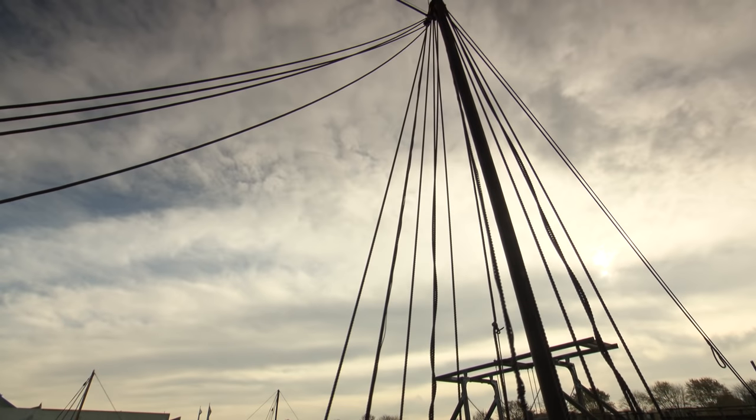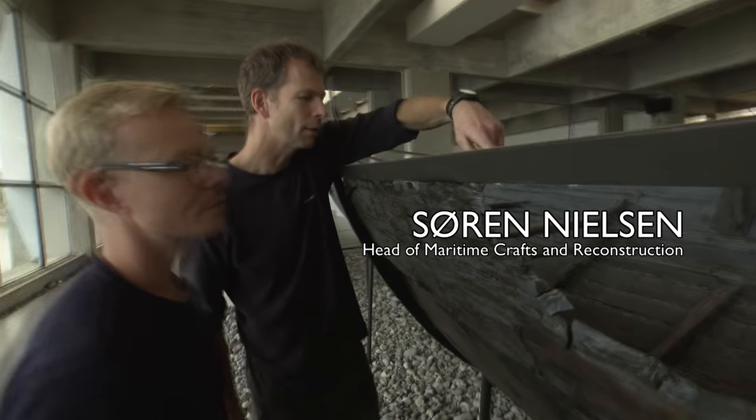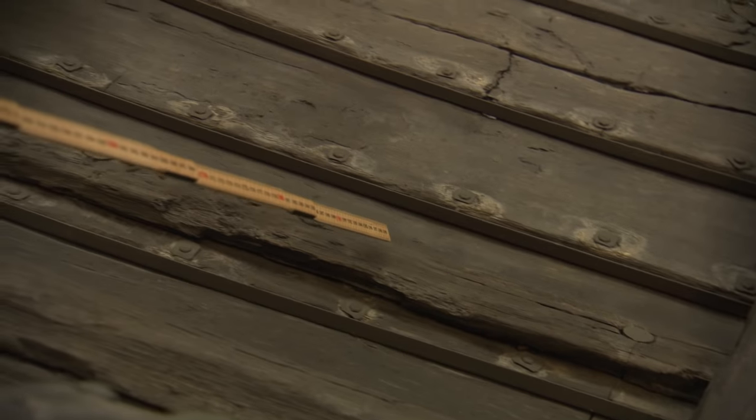Let's look at some of the repairs. There is actually one right here. It's a bit difficult to see from the outside, but we can derive from this. Here you can see the plank — it's one plank put into another plank. There is a new overlap here, and that is exactly how we do our repairs.